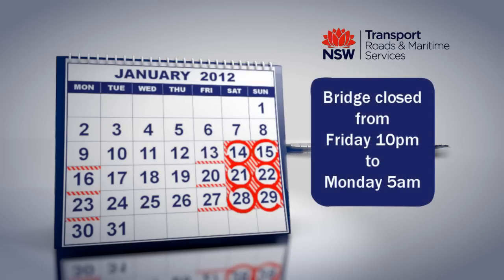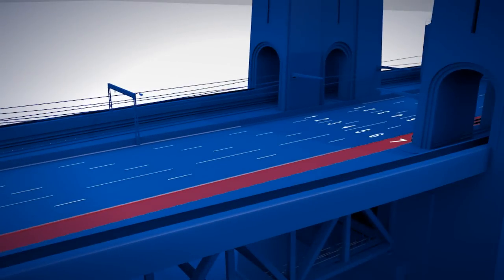The bridge will be closed to general traffic from 10pm Friday until 5am Monday on up to three weekends in January. This work will be done in different sections over the two weekends.